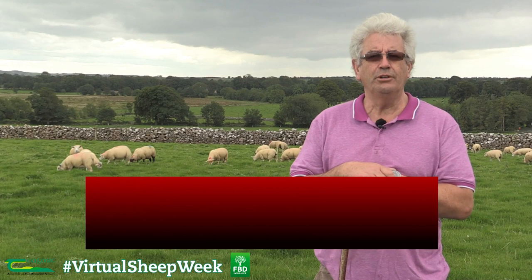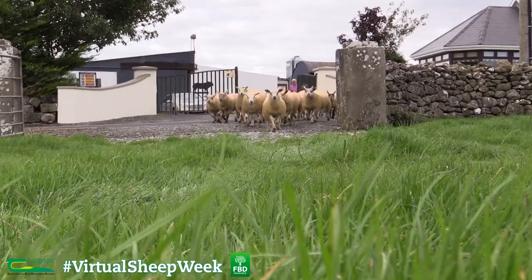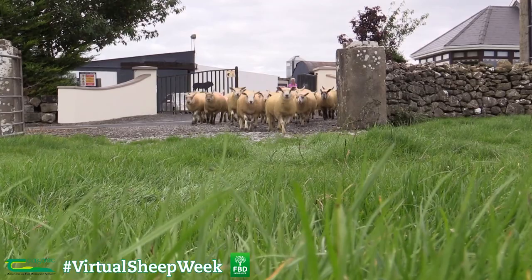My name is John Curley. I'm here in South Roscommon. The enterprise here is sheep and sucklers. We're in a limestone area here, we've been noted for our stone walls.